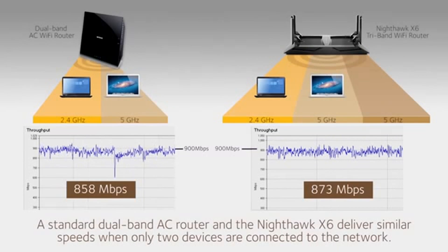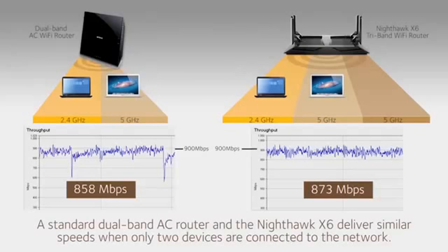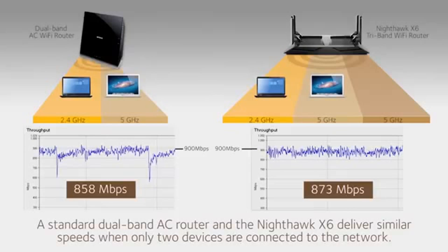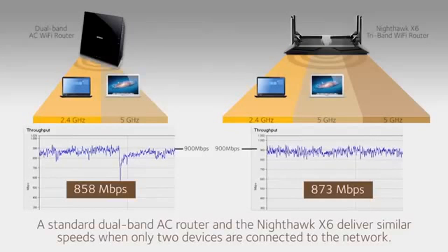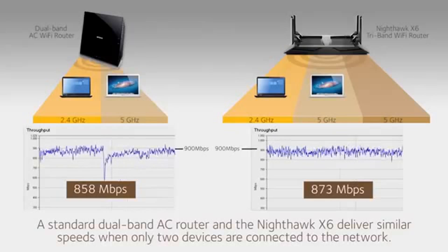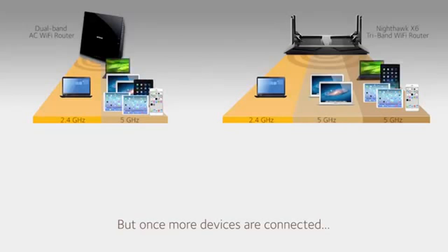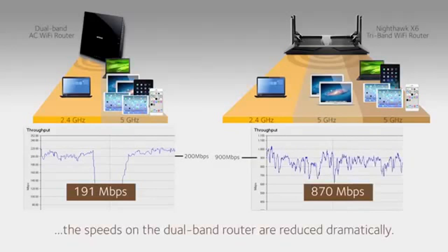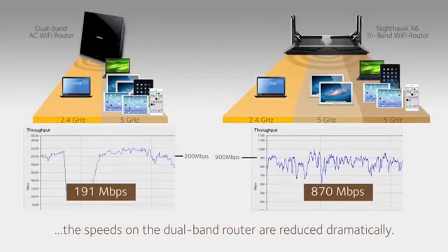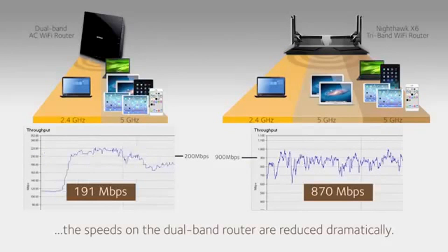A standard AC1750 dual-band AC router and the Nighthawk X6 deliver similar combined Wi-Fi speeds when only two devices — a laptop and a MacBook Pro — are connected to the network. But how many homes today have only two connected devices? Once more devices are connected, the combined Wi-Fi speed of the AC1750 dual-band router is reduced dramatically, while the X6 continues to perform at a faster speed.